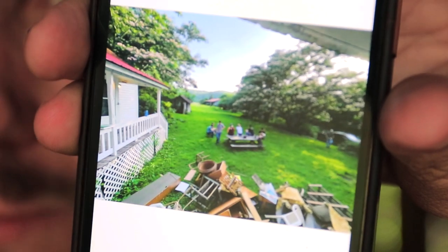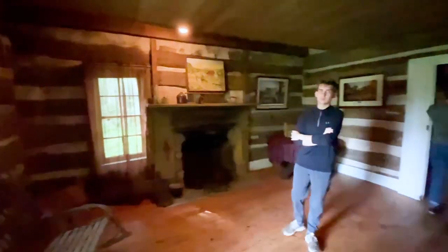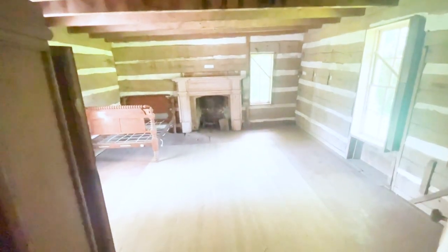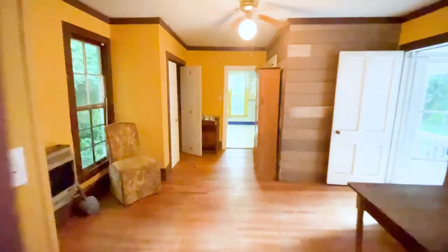That was the first little bit of work we did, and that was July 15th. July 15th, 2021 was the first bit of renovation we started to do on the house.